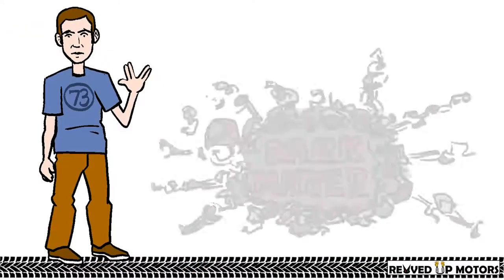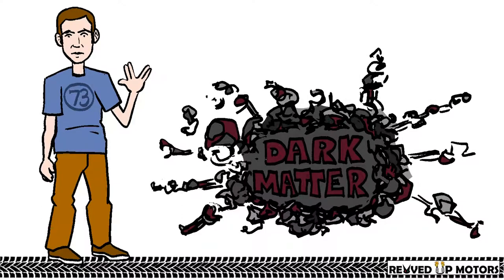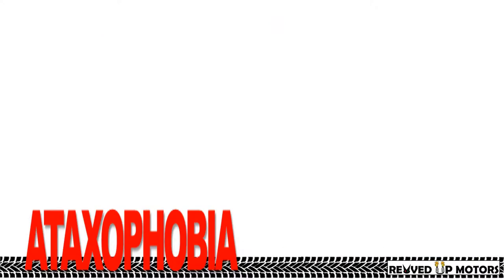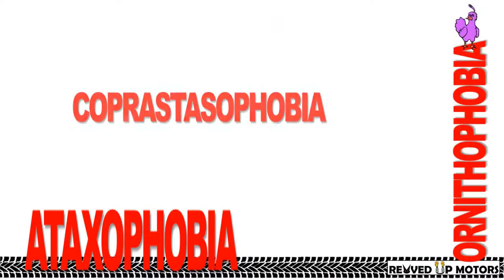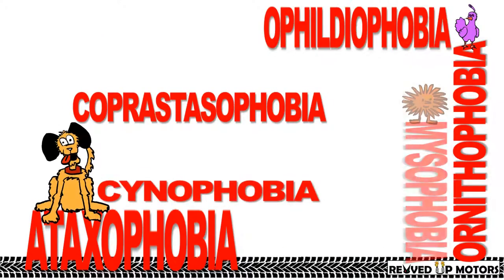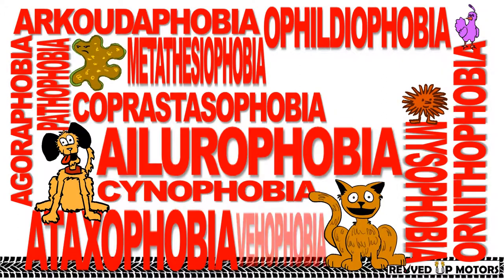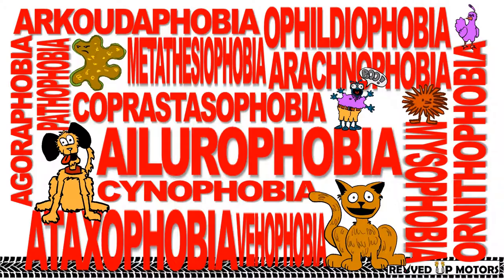Sheldon is an X-string theorist who is currently studying dark matter. He is the resident genius who is egocentric, narcissistic, and socially dysfunctional, and suffers from a variety of phobias including a fear of disorder, birds, constipation, snakes, dogs, dirt, bears, open spaces, cats, change, germs, driving a car, and spiders.